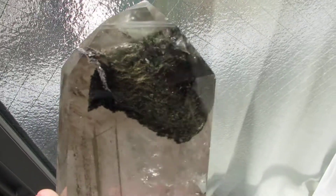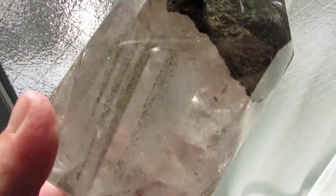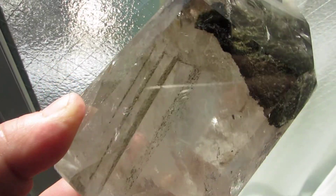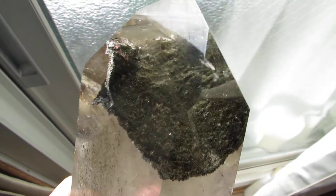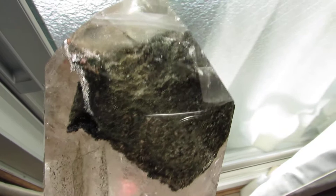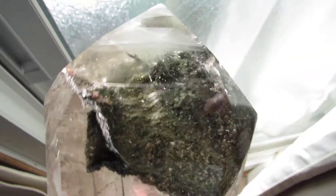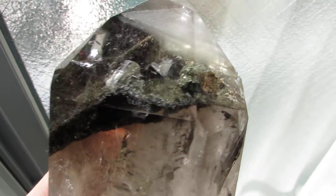Great piece here — chlorite phantom. Look at that, look at the partial phantoms right there. You see the parallel lines? And look at this fat chlorite landscape, just amazing. See how much detail we can get here. Very nice piece.